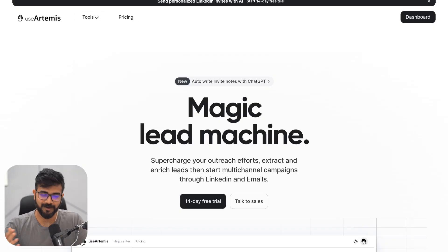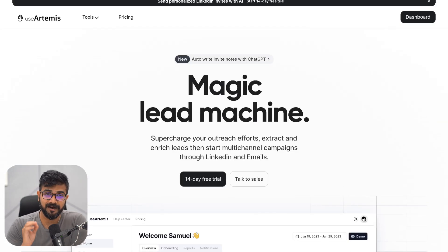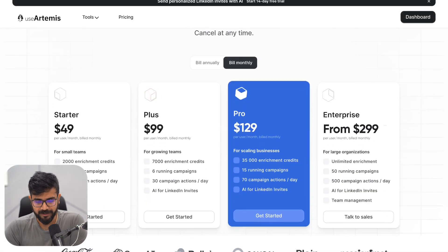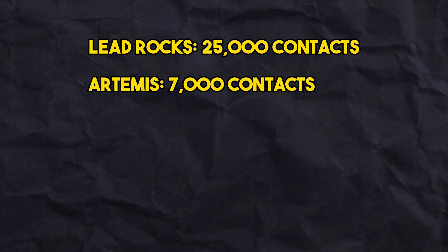Because the last thing you would want in your cold outreach campaign is to run out of data, because then your entire campaign stops. This brings me to the third tool in the list, which is called useArtemis.co, or you can also just call it Artemis. The best part about Artemis is that it is pretty similar to Lead Rocks, but Artemis also allows you to send prospecting campaigns inside the tool itself. It's also pretty cheap — it was in a lifetime deal when I bought it. The $129 plan gets you about 35,000 credits, but I got a lifetime deal plan where I can scrape about 7,000 leads every single month.